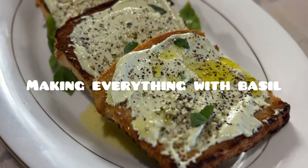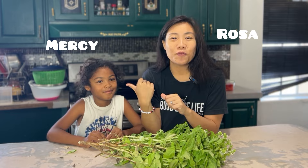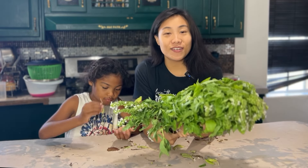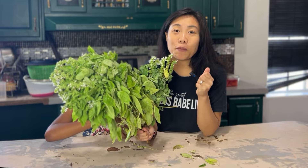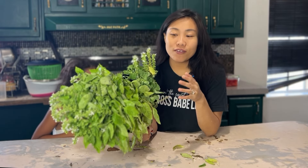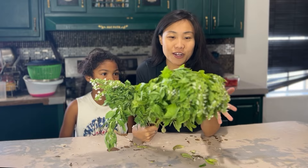We were gifted an abundance of basil, so let's make everything with basil today. Welcome to the HiPath channel. My name is Rosa, and this is Mercy, one of our daughters. Our friend at Kids Dash Red Organization gifted us with literally like a 55-gallon bag of fresh basil that they grew and harvested. It was such a beautiful gift and we've been using it everywhere.